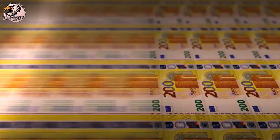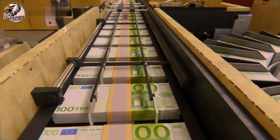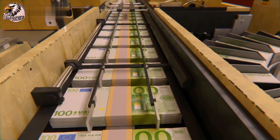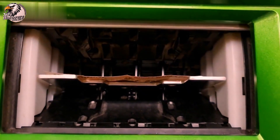The journey of a dollar bill begins with its design. Talented artists and engravers at the Bureau of Engraving and Printing collaborate to create intricate designs that are not only visually appealing but also incorporate numerous security features.